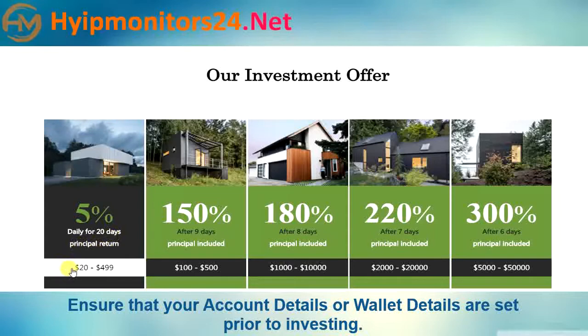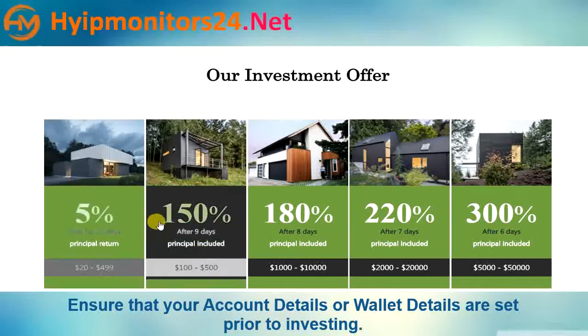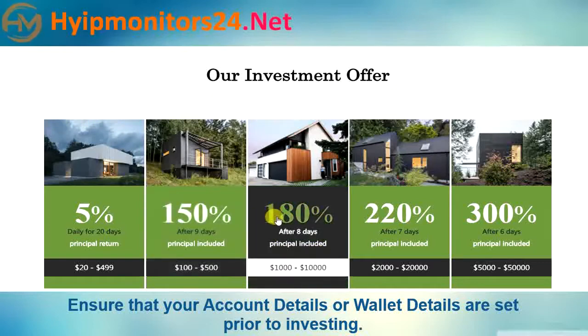Plan two: minimum deposit $20.00, maximum deposit $499.00 — 150% after 9 days, principal included. Plan three: minimum deposit $100.00, maximum deposit $500.00 — 180% after 8 days, principal included.